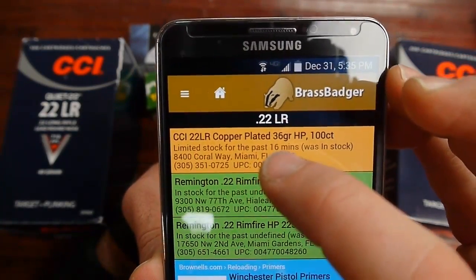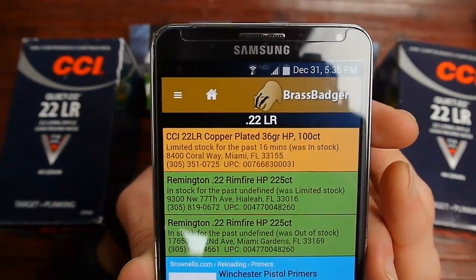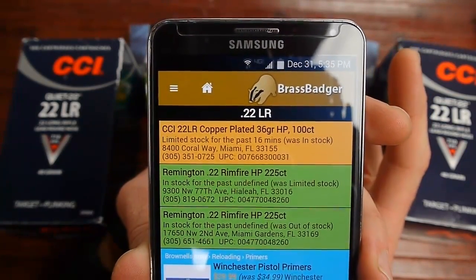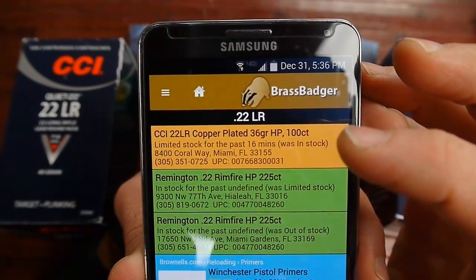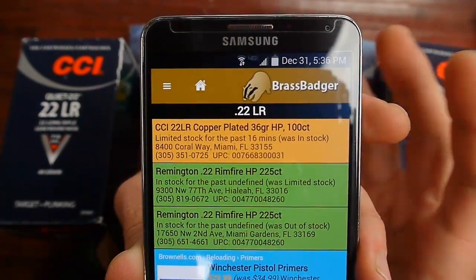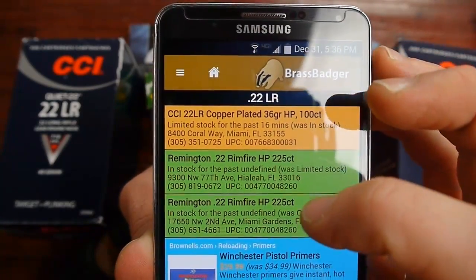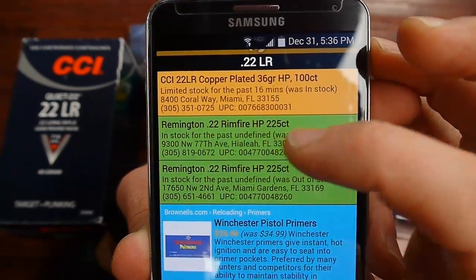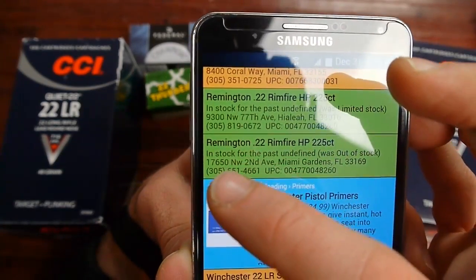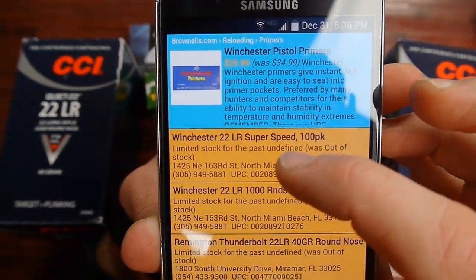Here in Miami it scanned all 31 UPCs. This one showing limited stock is the CCI Mini Mag 36 grain hollow point 100 count. Usually when Mini Mag comes in stock there are several boxes, so either this stuff hasn't been selling or someone's holding a few bricks back — but there are just a few boxes of CCI Mini Mag at that store at 8400 Coral Way. The Remington 225 golden bullets are showing at a couple of stores: 9300 Northwest 77th and 17650 Northwest 2nd Avenue.